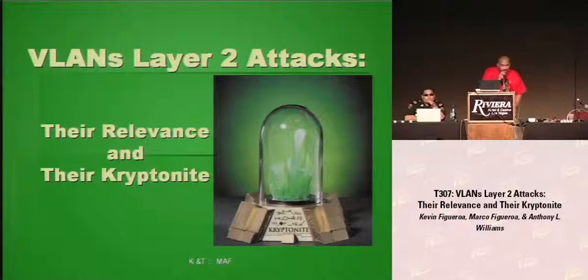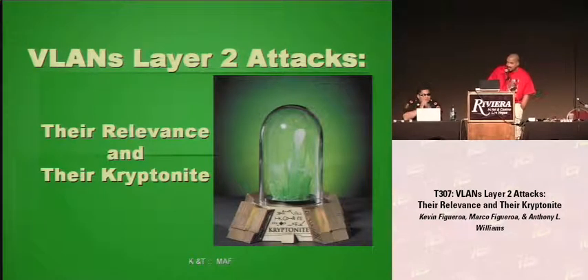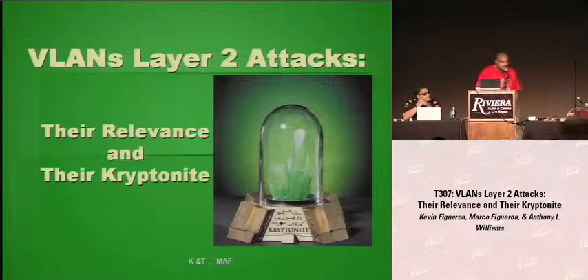Wow, I wasn't expecting so many people to come today. Hi everyone, my name is Kevin Figueroa. I've been in the computer security industry for seven years now. I've consulted at numerous financial institutions and different media companies. Our talk today is going to be on VLAN and Layer 2 attacks and why they are still relevant today.